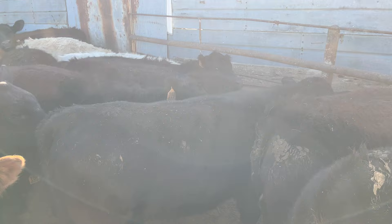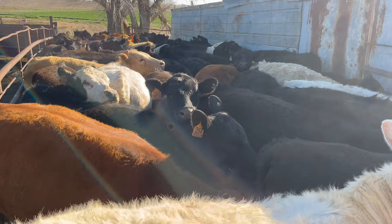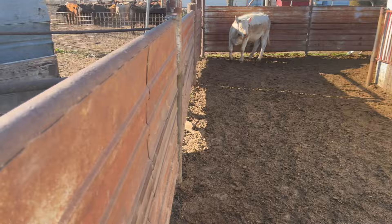We sorted up a group of heifers — dad and I. It's a windy day; wind chill was the coldest we've had in over a month. The wind chill was 12 this morning. We got 65 — dad might be counting one more time.